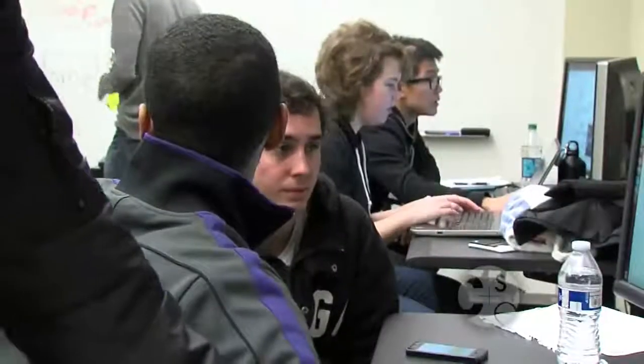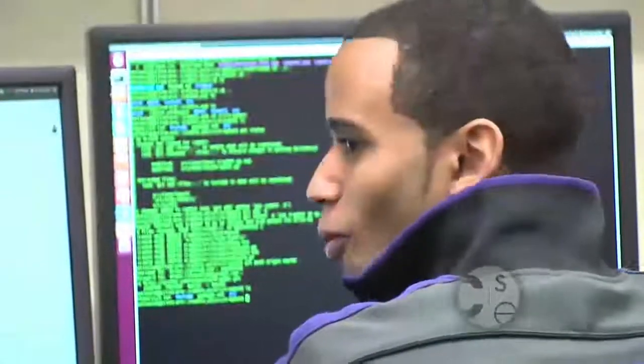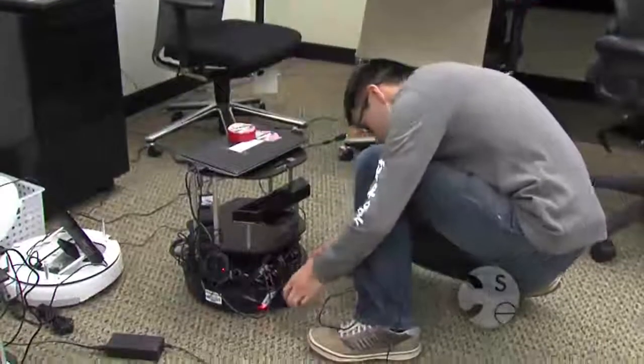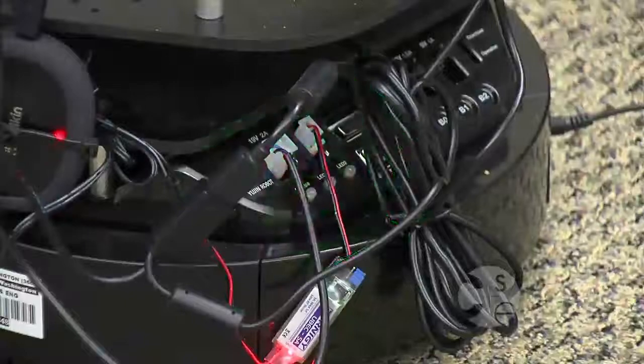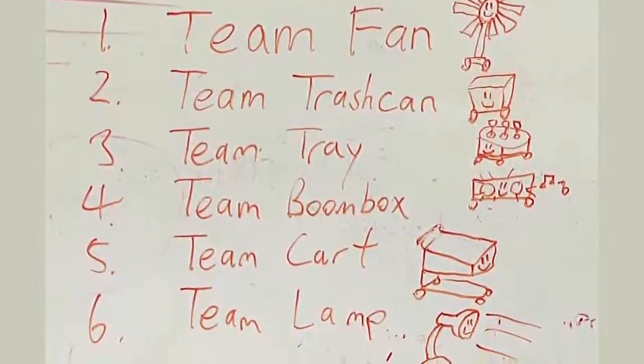For us, we got to come up with what we wanted to do — basically figure out how we're going to do it all on our own. We're given some direction, like which libraries to use and what could help our projects, but when it comes down to it, we've got to find stuff on our own and really complete the task. What we told students was to look in their everyday environments and find something that's typically stationary, and then make it move on its own through the robot.